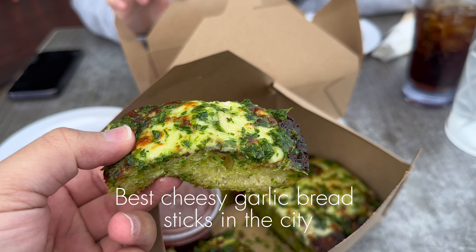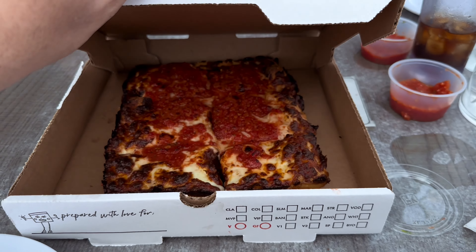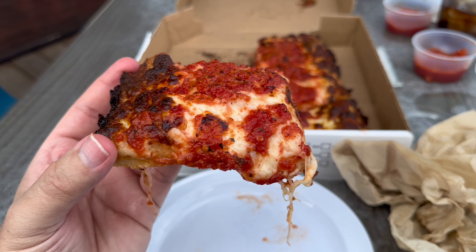All right, go ahead, take your piece. Bam. Emi Squared is famous for their cheesy garlic breadsticks and their squared pizzas.